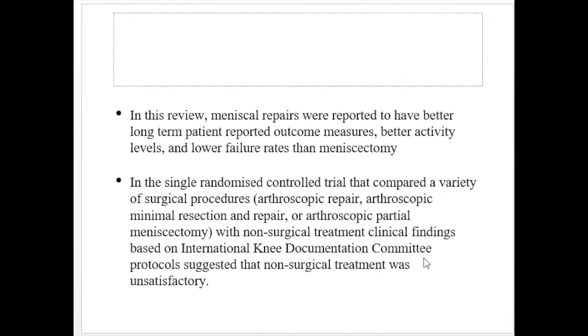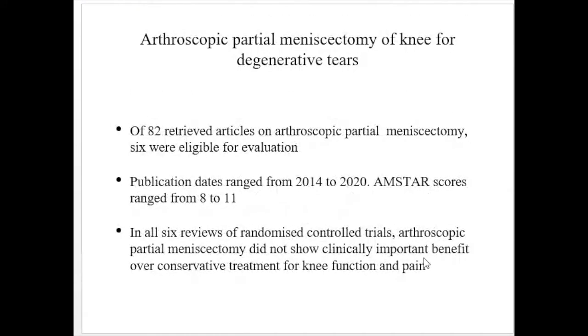In the single randomized control trial that compared a variety of surgical procedures — arthroscopic repair, arthroscopic minimal resection and repair, or arthroscopic partial meniscectomy — with non-surgical treatment, clinical findings based on the International Knee Documentation Committee protocol suggested that non-surgical treatment was unsatisfactory. So for traumatic tears, surgery appears favorable, but for degenerative tears, we will see different findings.